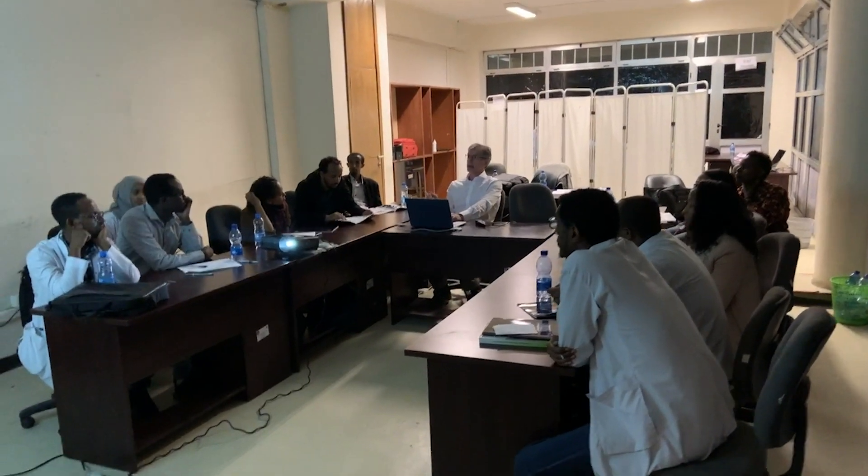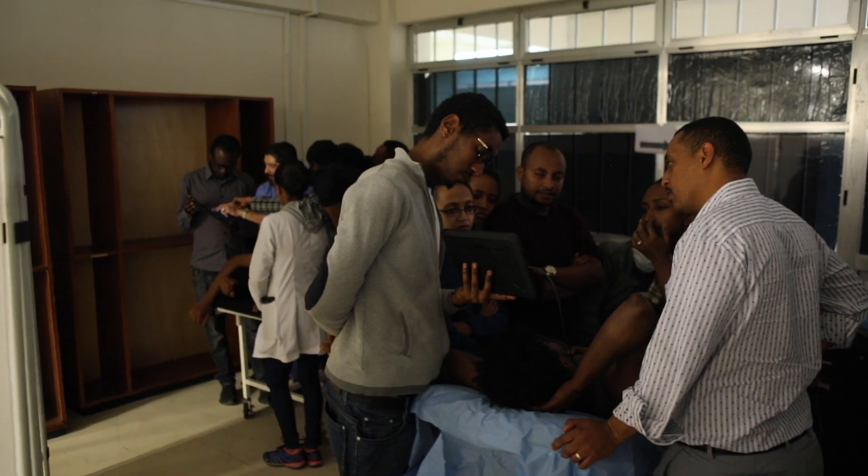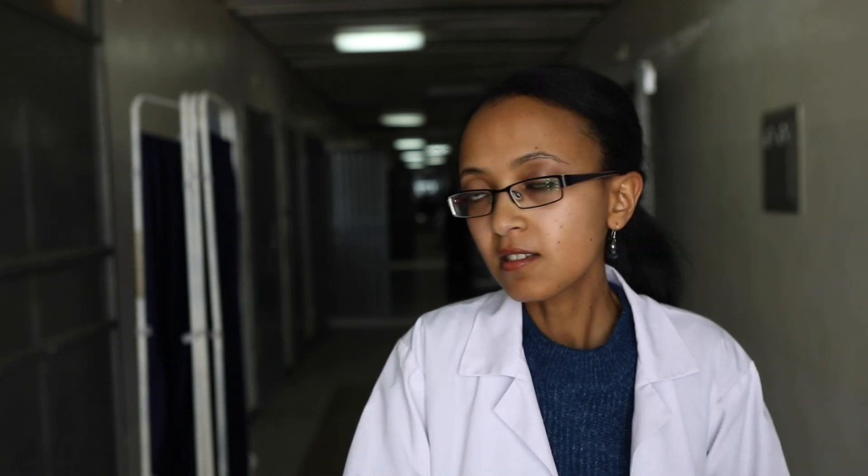If we are equipped with the appropriate skills and the ultrasound machine, we can perform point-of-care ultrasound at the bedside. It's cost-effective and timely because it just takes minutes.